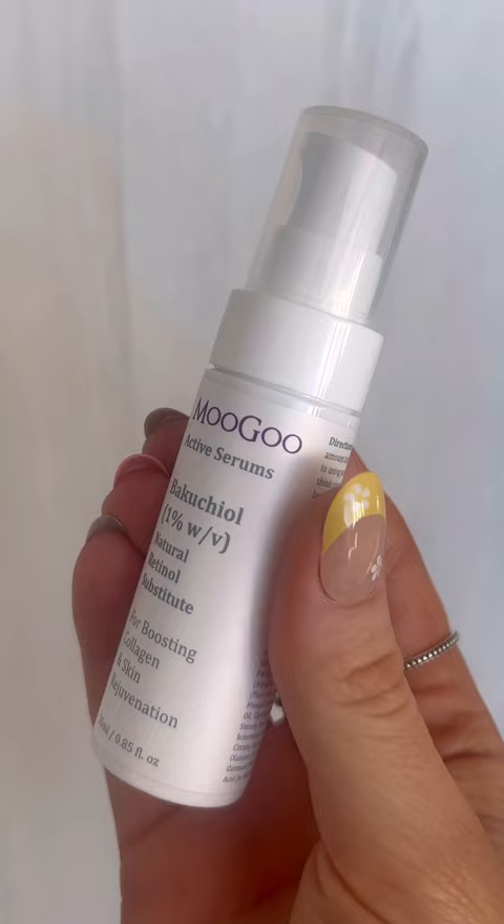Then at night you'll use the retinol substitute. It has the same benefits of retinol without the irritation it can cause because it's natural. Perfect for us sensitive skin girlies.